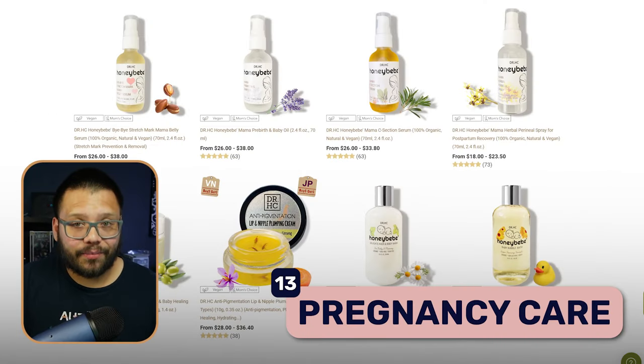At number thirteen we have pregnancy safe products. When a woman is pregnant, there are certain types of creams, eye drops, shampoos, and other products you should avoid — there are an insane amount of limitations. A lot of the time pregnant women are specifically looking for pregnancy-safe items. Most of these will be organic products with overall safe ingredients like aloe vera, vitamin C, vitamin E, and shea butter.